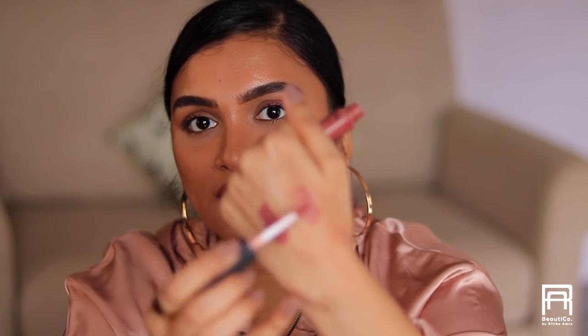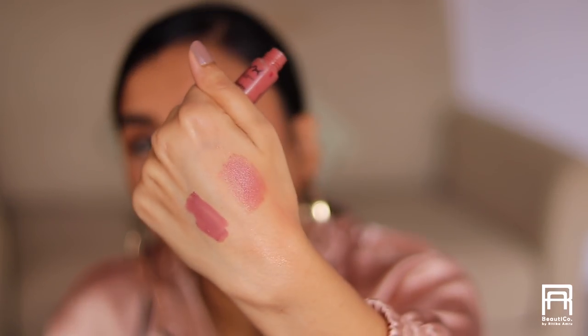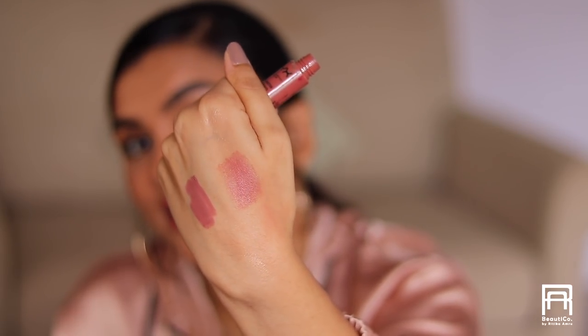The NYX Soft Matte Lip Cream in the shade Leon — a beautiful warm peachy shade with pinky warm undertones that I love wearing for a fresh look. You know the soft matte lip creams — their formulas are really soft and comfortable on the lips. The mousse formula lets you apply a sheer layer or build it up for full color. I've already repurchased this one and have a backup.